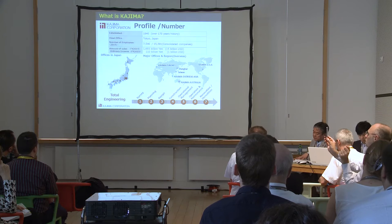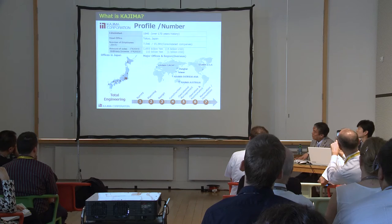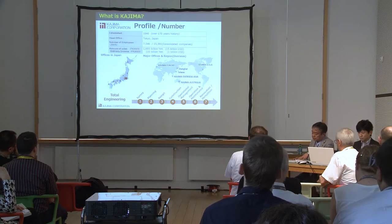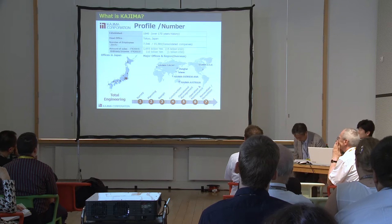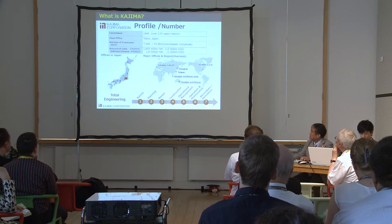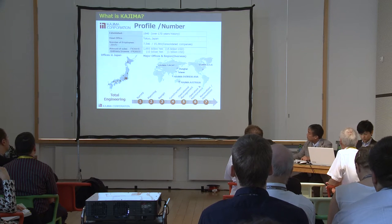Kajima started business in 1840, so it means that we have more than 170 years' history. We are a Tokyo-based company having around 7,500 employees. Amount of sales in fiscal year 2015 was around 15 billion US dollars, and the ordinary income was around 1 billion US dollars. We have 12 branch offices in Japan.